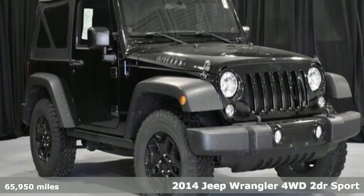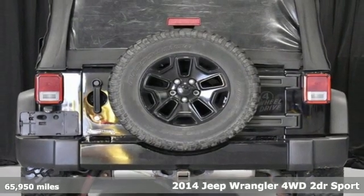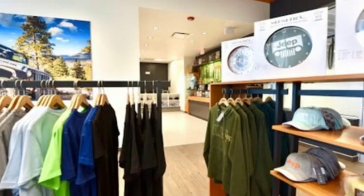It's a 2014 Jeep Wrangler. From its heroic past to the memories to be made, this Wrangler is driven to deliver. And with features like these, every drive is a pleasure.